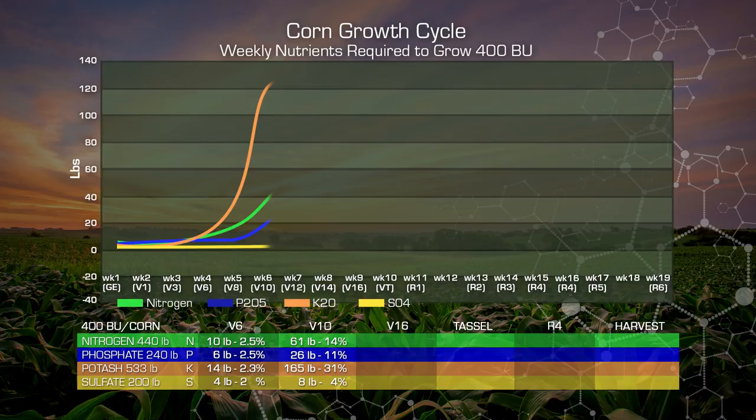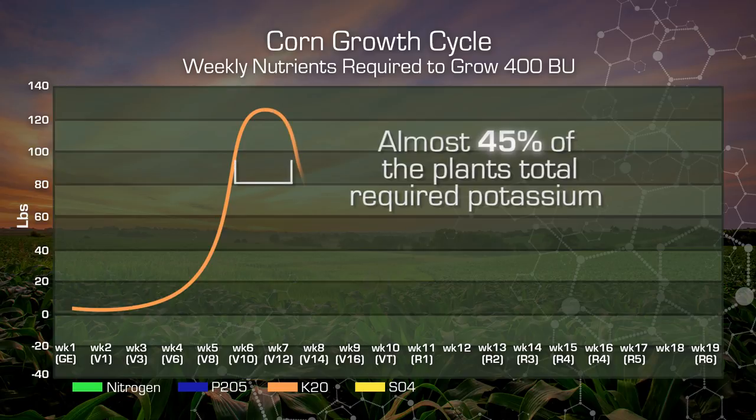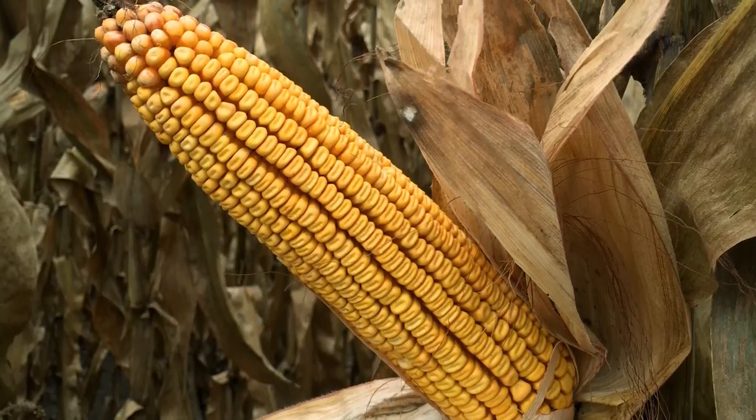What happens in our corn plant between V12 and V17? The plant, just prior to that at V8 to V10, is taking up huge amounts of potassium. Almost 45% of the total required potassium over the plant's entire life is going to be taken up in this two to two-and-a-half week period. It's a massive influx and uptake of potassium, and potassium is going to be the basis for how well we set this ear and how long an ear we build.